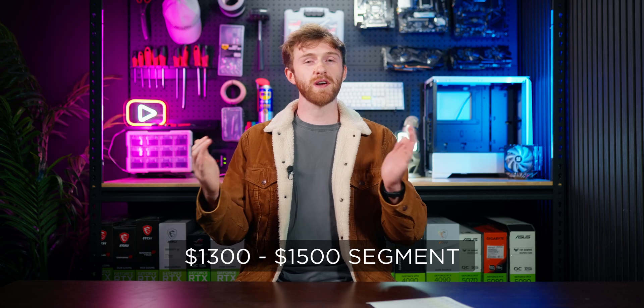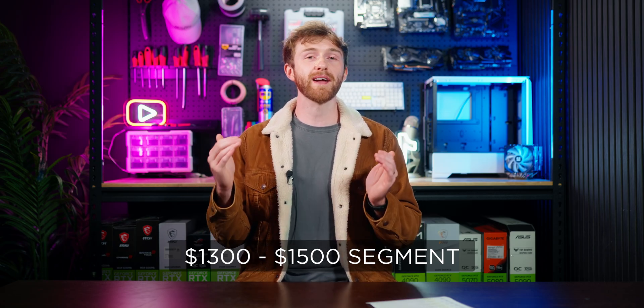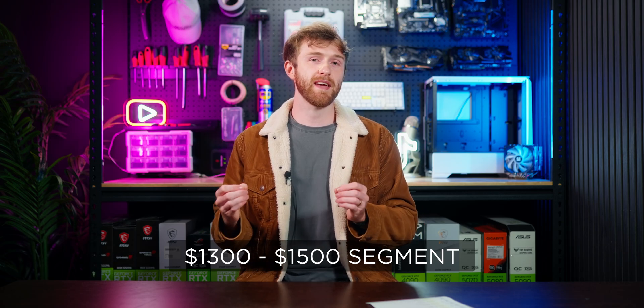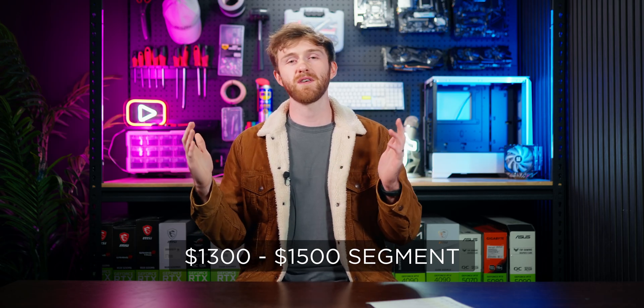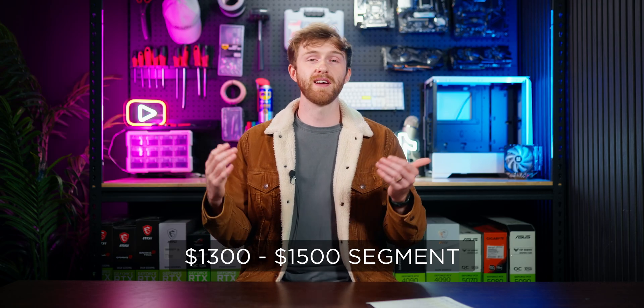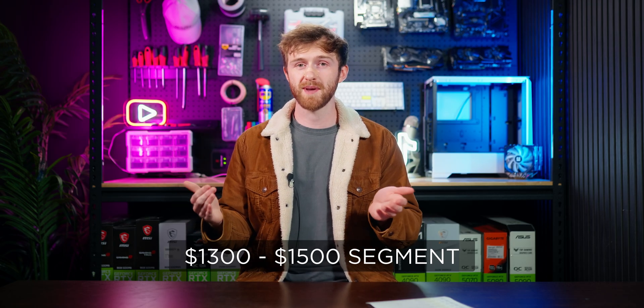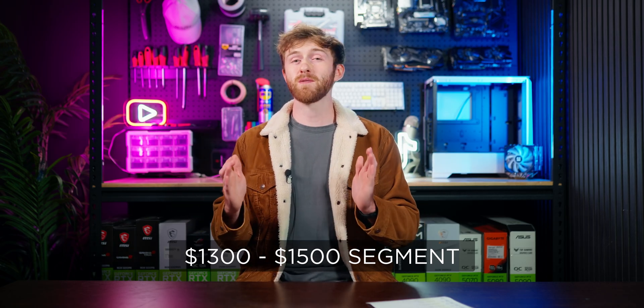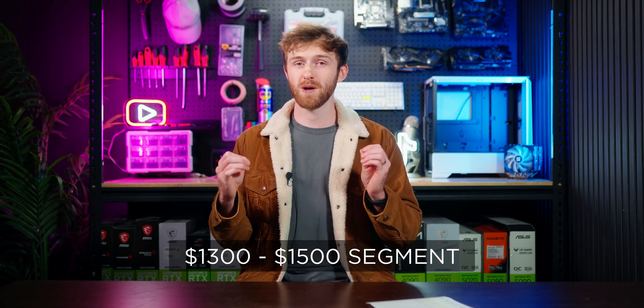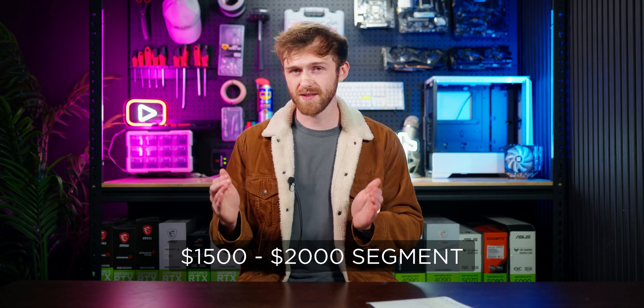For the graphics card, I straight up recommend the AMD RX 6600. It's a great graphics card — you can expect to run any game smoothly at at least 60 fps, but 120 plus is very easy. For games like Valorant and Counter-Strike you can get 200, 300, or even 400 fps depending on settings. I definitely recommend sticking to 1080p for this budget — don't go to 1440p or you will get much lower fps.